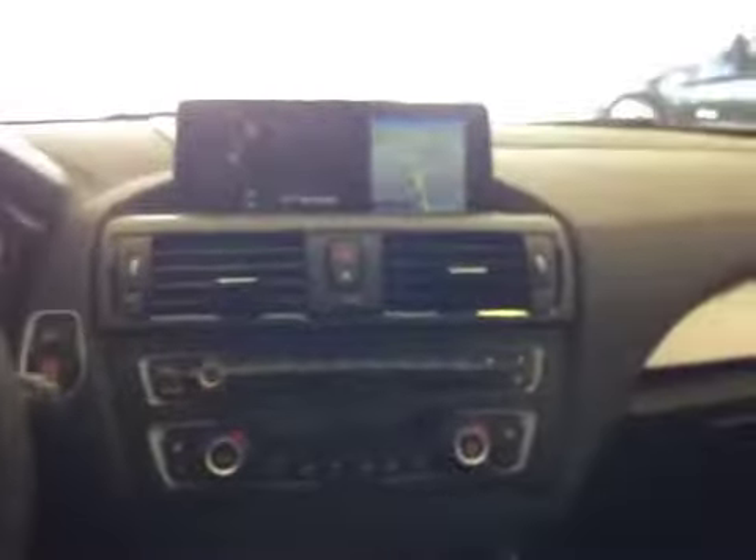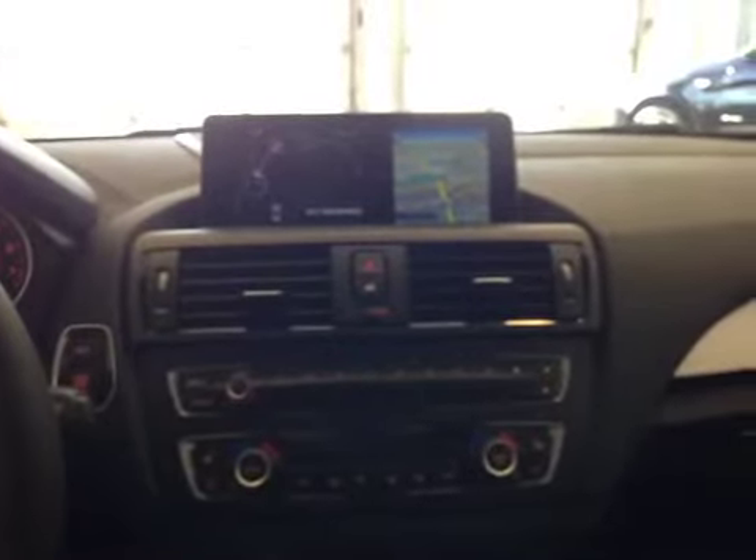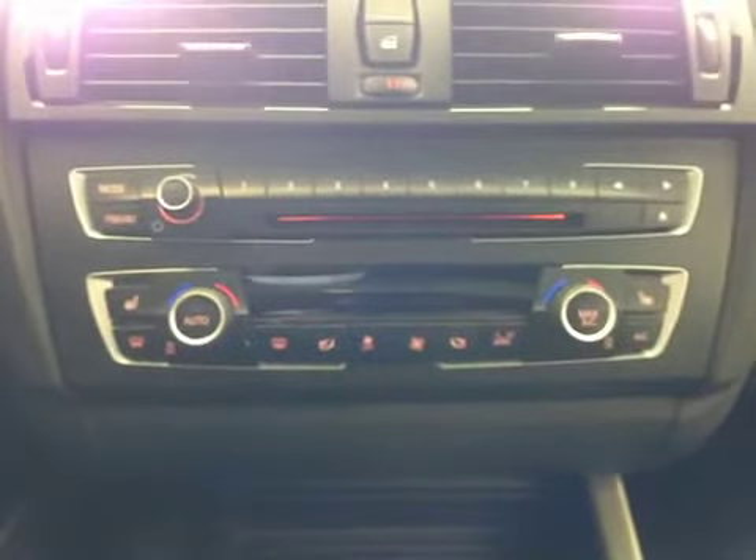At the center, we have your navigation system as well as your AM/FM satellite radio, CD, auxiliary, and USB. Down here you have your electronic climate control with dual zones as well as heated seats for the front driver and passenger.